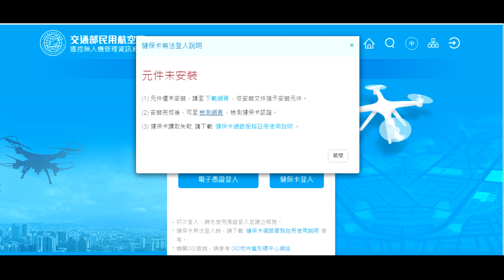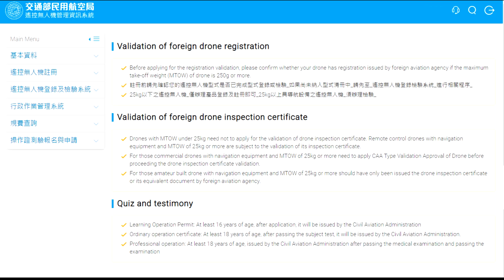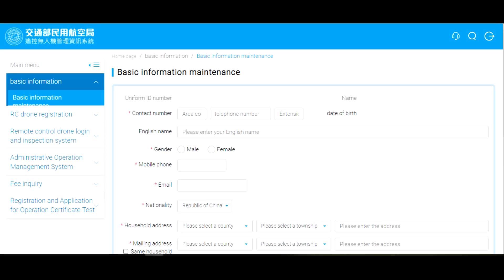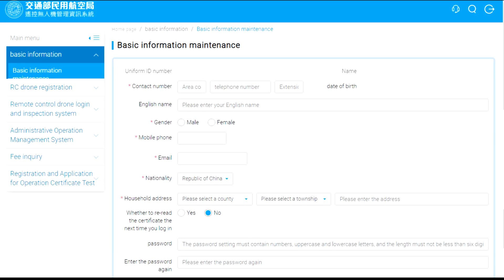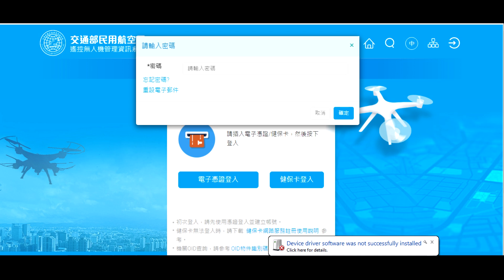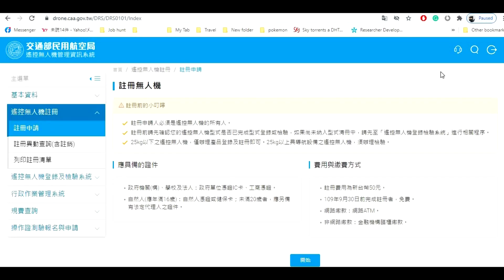If you want to download the manual, you may click on the link on step three. Otherwise, close the pop-up window. While the card reader is plugged in, click on health insurance login. It will open the basic info so you can put your details and your password. The phone number must be a landline, so you can input your residential, workplace, guardian, or school's phone number. When done, click confirm and you will receive a verification email with a link to verify your account. After you verify, go back to the website and input the password. Now you're ready to register your drone.